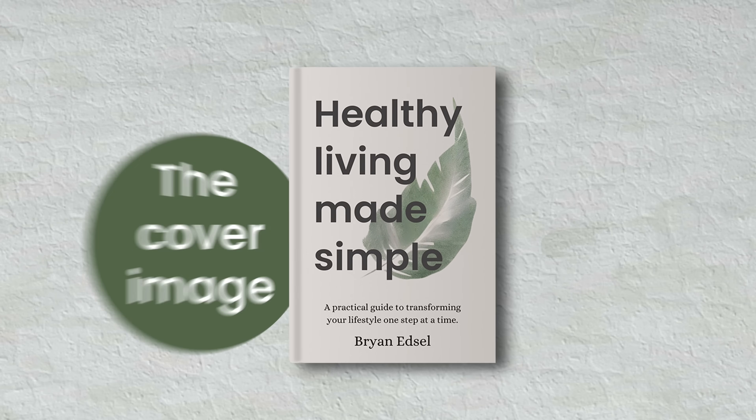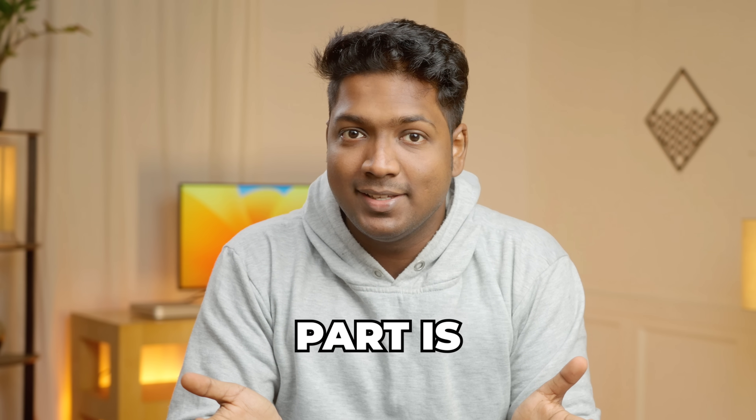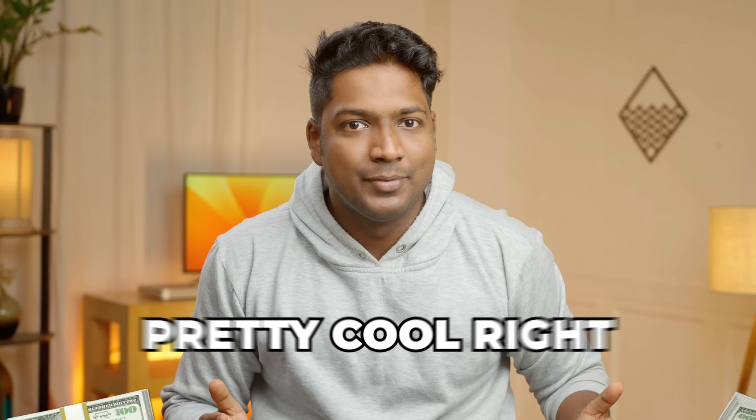Everything from the idea, the cover image, and all the content inside was created with AI. And the best part is, I can publish it on Amazon and start making some good money. Pretty cool, right?